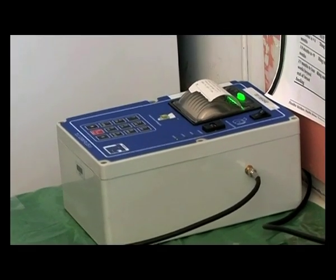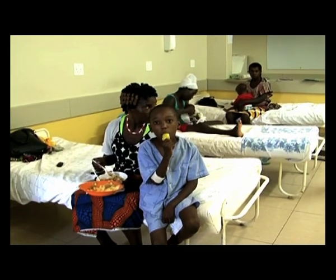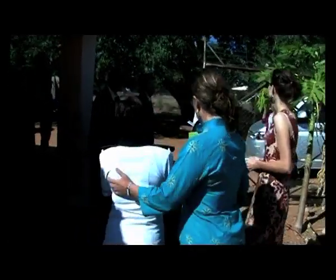Now NIP, with the use of the Apprentice, sends the results directly to the clinic. The Apprentice was made available through a collaborative partnership between NIP and PEPFAR, and is supported by the Center for Disease Control.